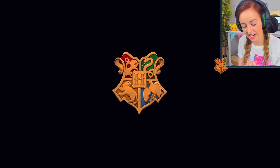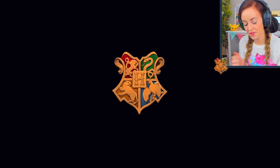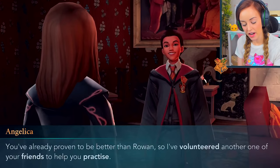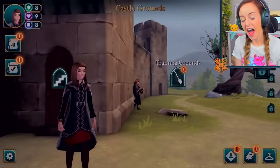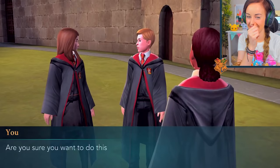I have a side quest with Angelica. She taught me all the basics of dueling, but I'll need to learn more to overcome the challenges ahead. She says I've proven to be better than Rowan, so she's volunteered another of my friends to help me practice. Please don't let it be Ben. It's Ben! We've got to duel Ben — he's basically Voldemort to me. Is he actually low-key really good? Have I made a huge error asking for Penny instead?